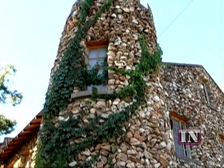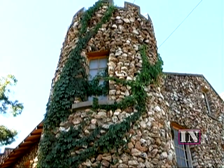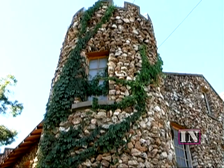He built her a castle. I think we're going to be very excited as we walk into the house and see some of the construction there.